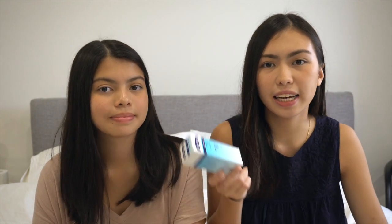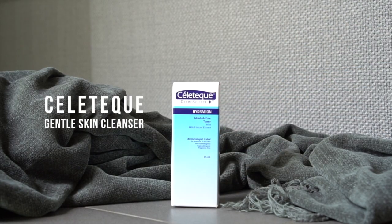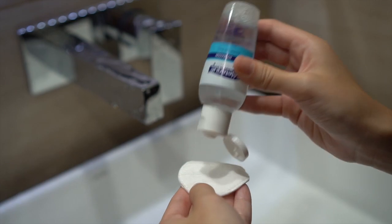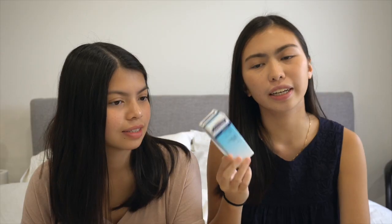Next we have the Sellatec Hydration Toner. It was my first time using this and I'm actually pretty surprised — it wasn't as painful as all the other toners I've tried. Everything else burns my skin, but this is good and I'm going to use it again.